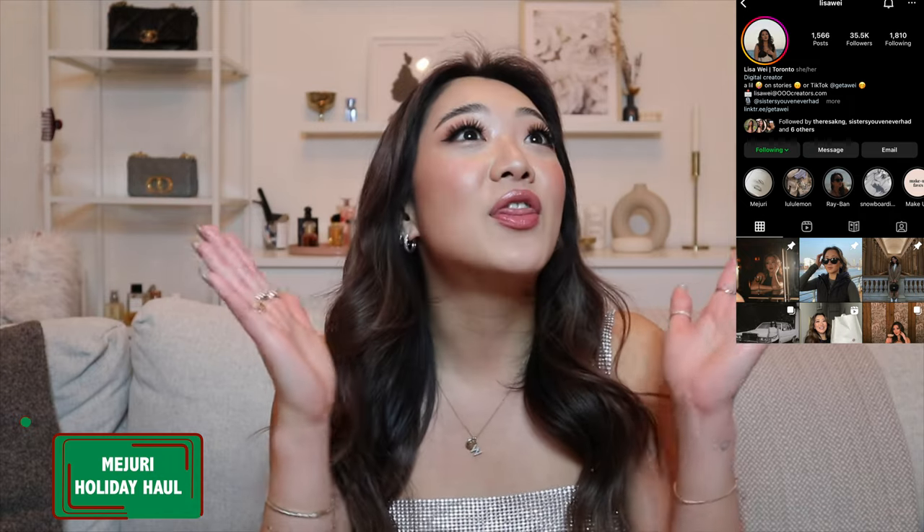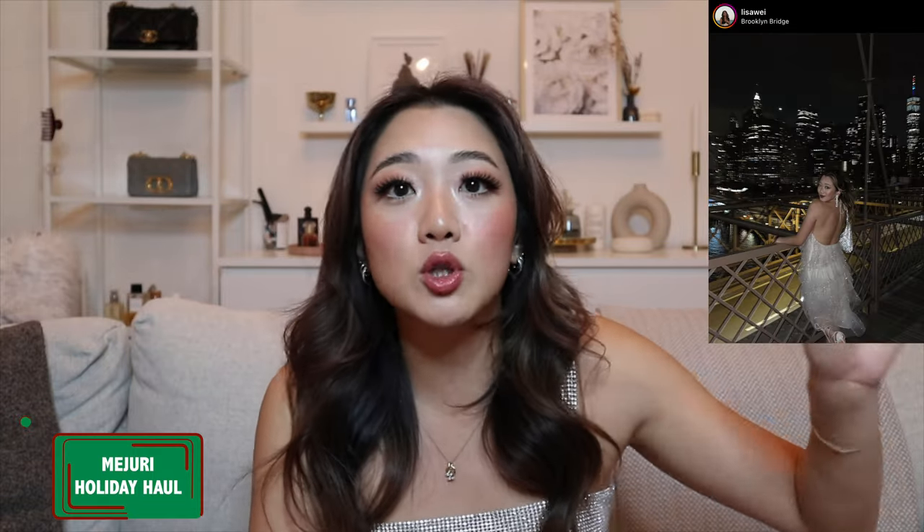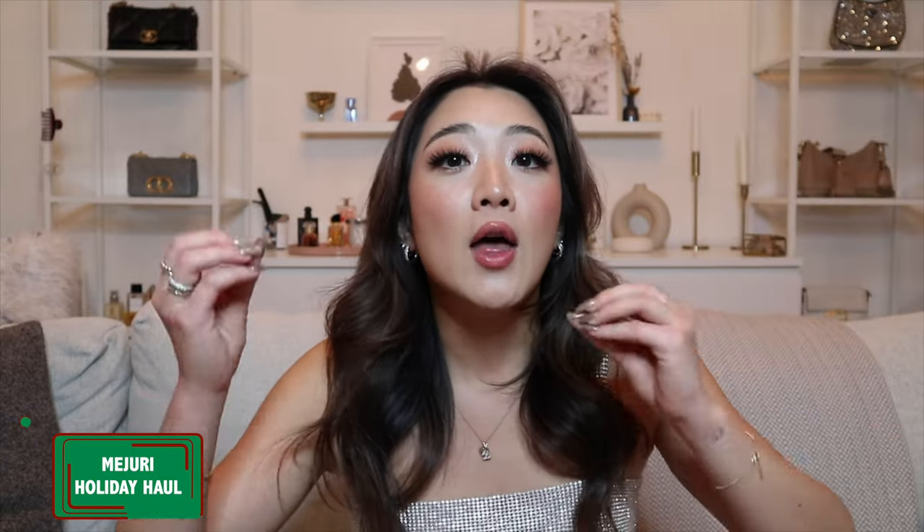Starting with the Mejuri haul, I wanted to share with you guys the theme. If you guys have been following me on Instagram, you'll know that this year's trend and this year's fashion takeover has been sparkles — sparkles are everywhere right now. We've all been gold jewelry girlies together, but silver and white gold and diamonds are making a comeback. This entire year we've been seeing so much more silver, white gold, and sparkles.